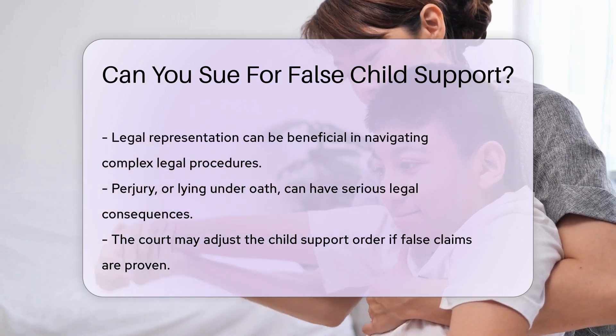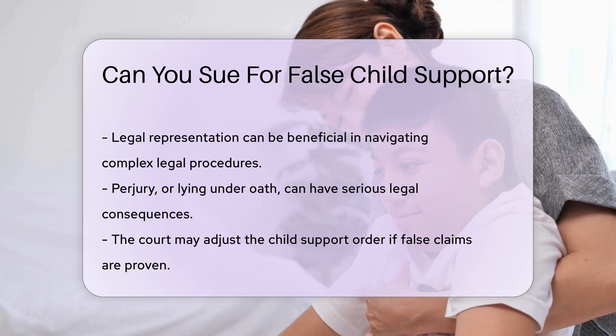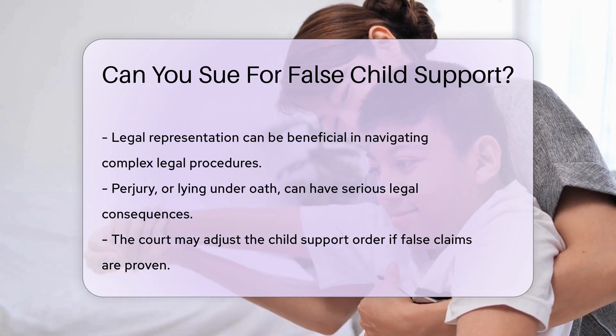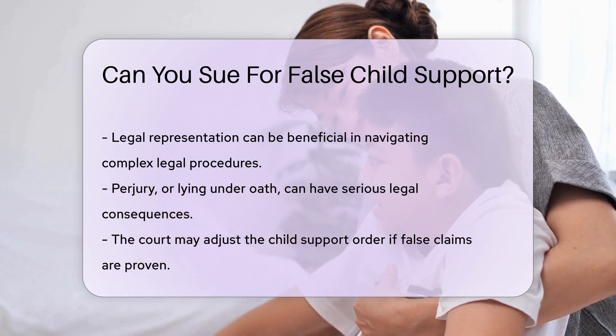If someone knowingly provides false information in court, they may face penalties. The court may adjust the child support order if false claims are proven. This can include reducing or eliminating the falsely claimed amount.